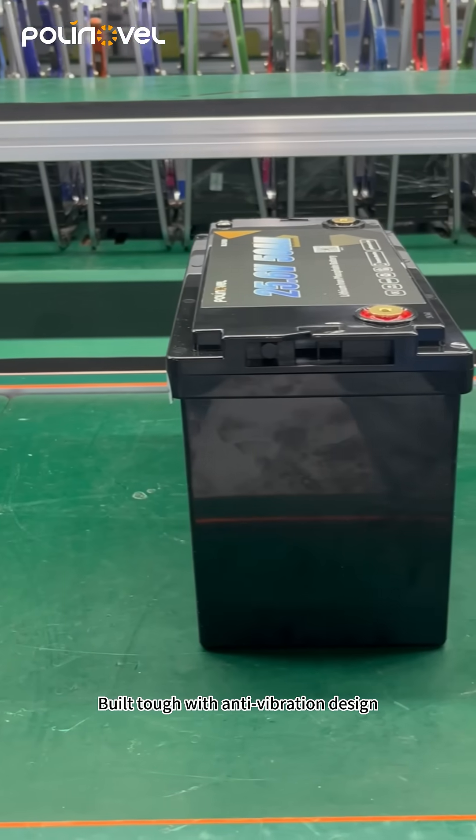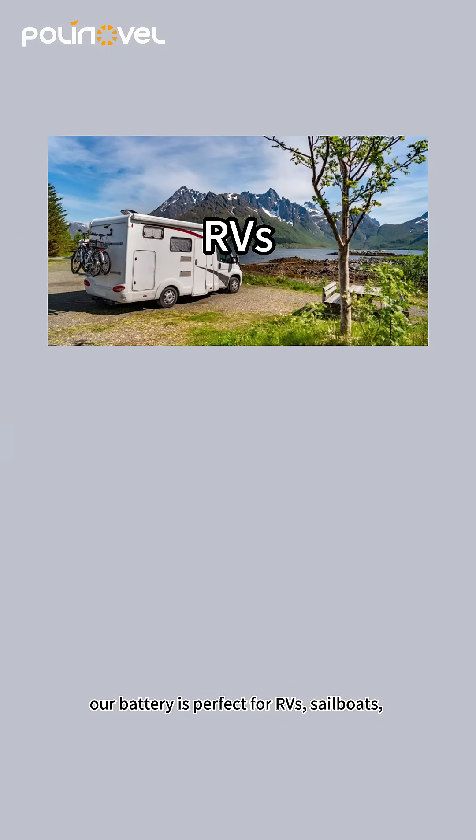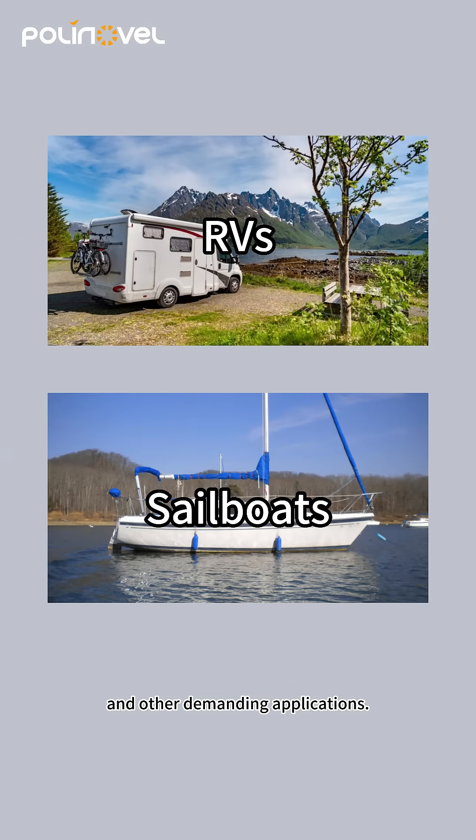Built tough with anti-vibration design and IP67 waterproofing, our battery is perfect for RVs, sailboats, and other demanding applications.